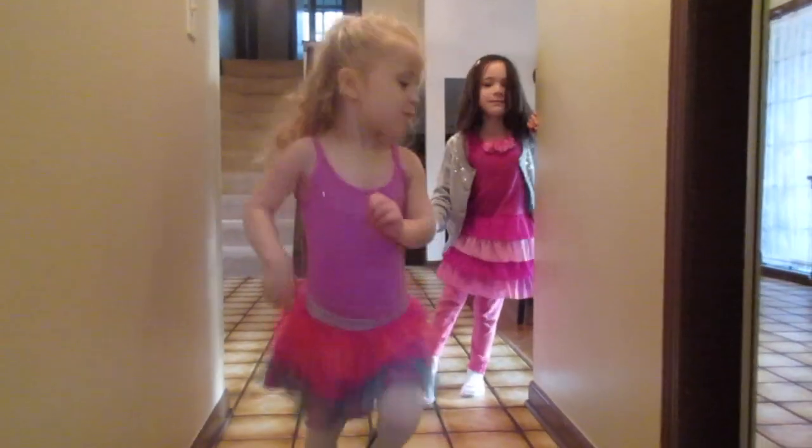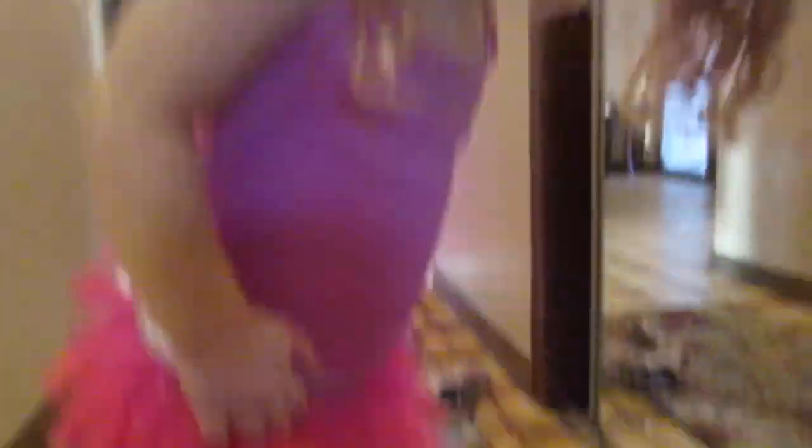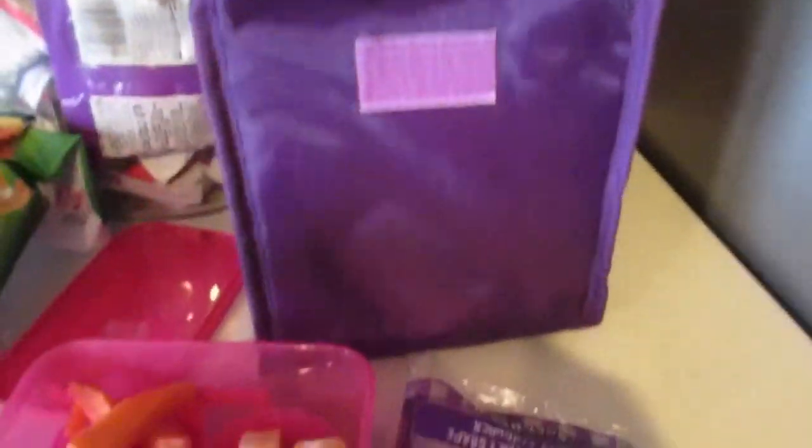The tap shoes fit! We're doing a quick lunch today — Isabella left her lunchbox at school yesterday, so she's going to have to bring her regular lunchbox.